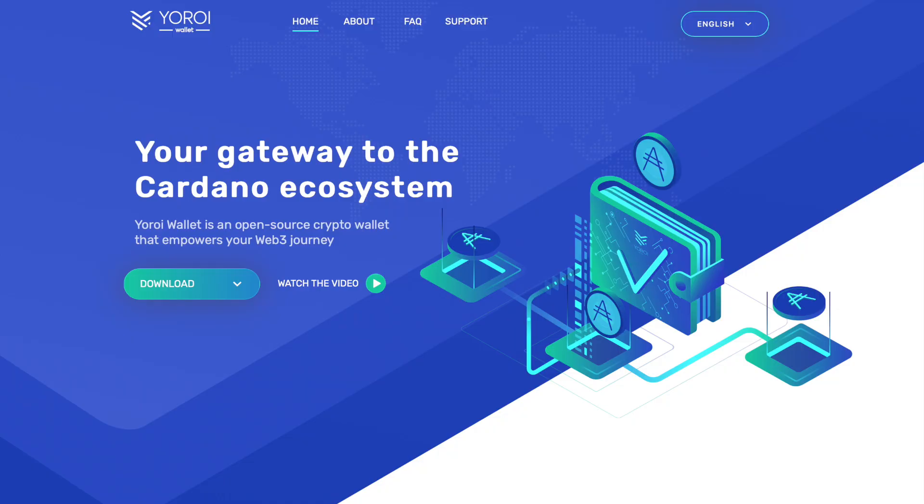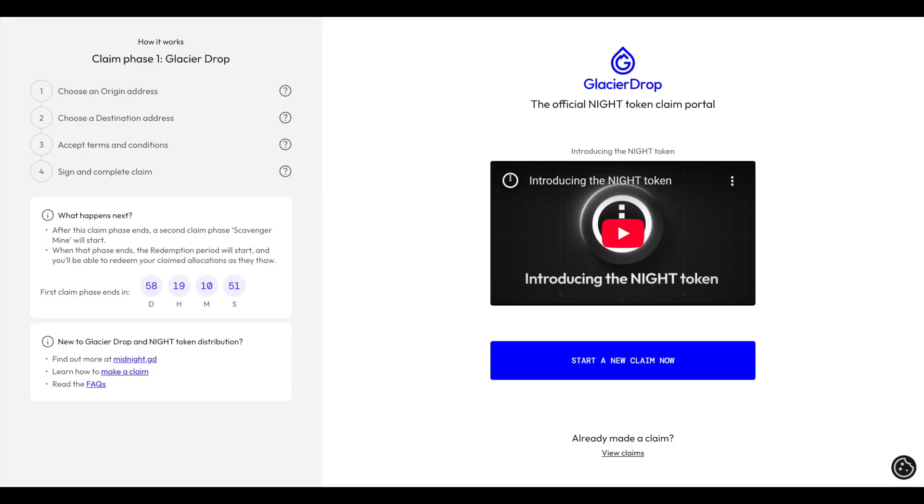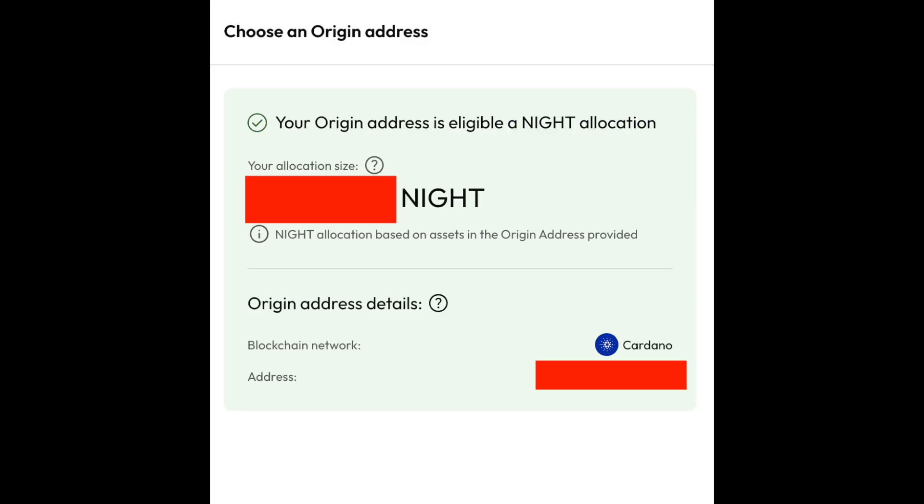Today we're going to go over the process specifically for Yoroi — that's a light wallet on Cardano. On midnight.gd, click "Claim Now," and then this is what the window looks like right after. Click "Start a New Claim," choose an origin address, and select Cardano.